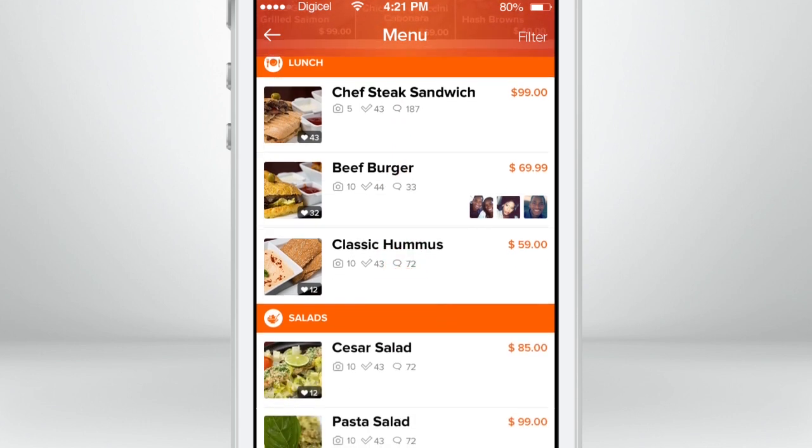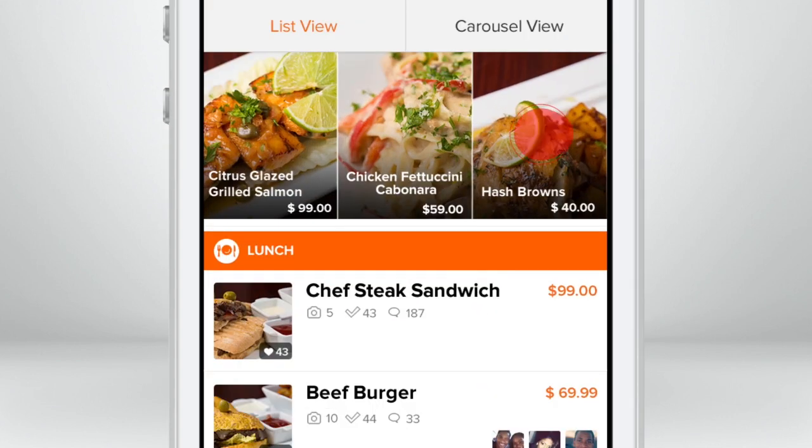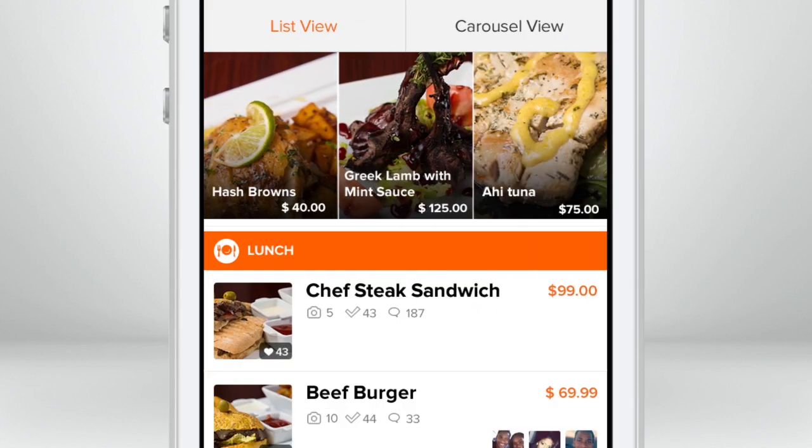To the top of the menu, the most popular items are loaded. You can swipe through to view the featured items here.